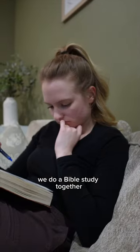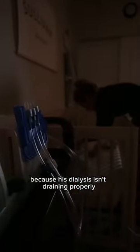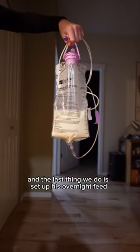Right before bed we do a bible study together, and most nights we have to run and help him because his dialysis isn't draining properly, so we have to pick him up and help the liquid drain out. The last thing we do is set up his overnight feed.